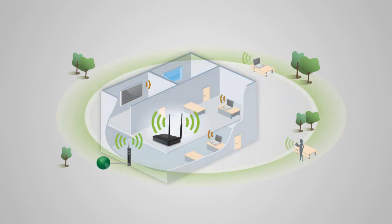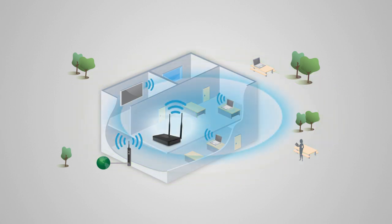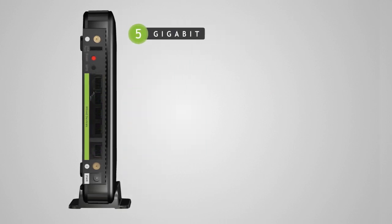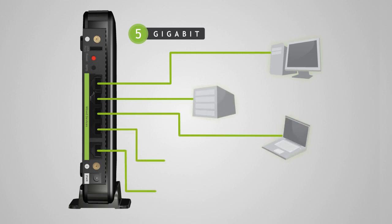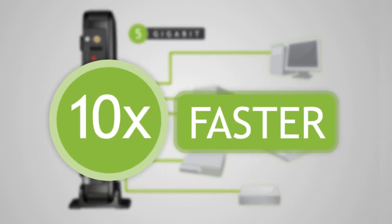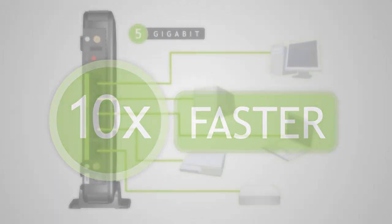It works with both 2.4 and 5 GHz wireless signals simultaneously. The high-power dual-band repeater also includes 5 gigabit wired ports for connecting your network devices, such as additional computers, servers, game consoles, and AV devices to your Wi-Fi network. That's up to 10 times faster than the wired connection of a standard repeater.